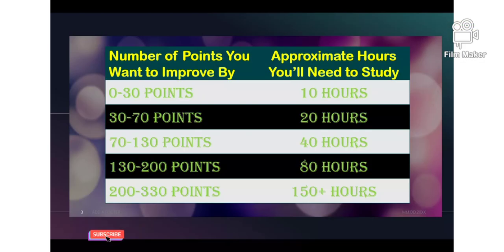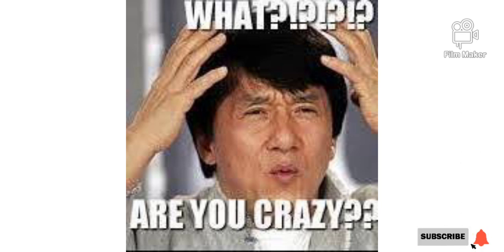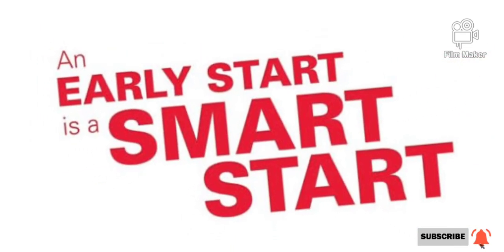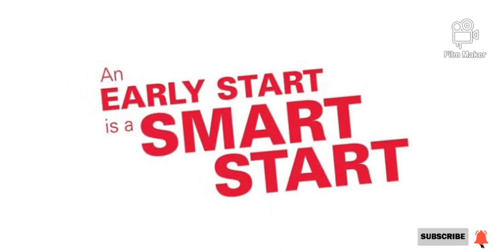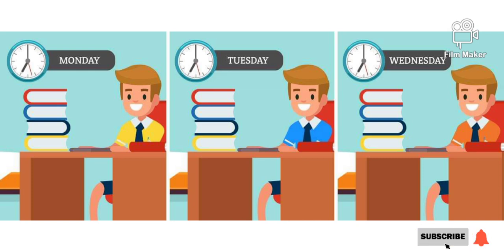If you want to improve by 330 points or more, you should start studying earlier, but it's doable if you are willing to put in some serious time and effort. Especially if your initial score is below average — typically less than 1000 — you have a good chance of making a drastic improvement through studying. If you still have six months before the test, set an afternoon or evening aside each week for SAT study. If you can block out five hours a week for six months in advance of the test, you should start to see significant positive results.